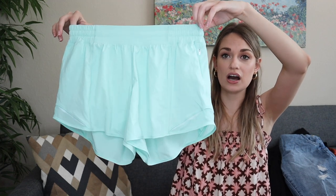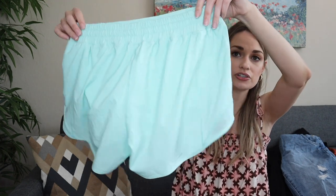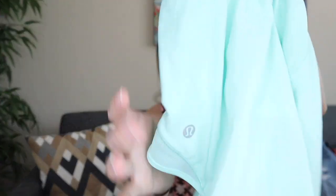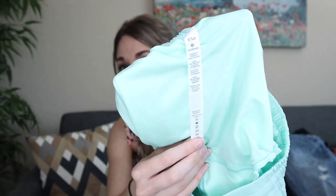A Lululemon pair of Hottie Hot shorts in like a mint green color, stretchy waist. They still have the RN tag which is always exciting when you find Lululemon because it has all the information you need.